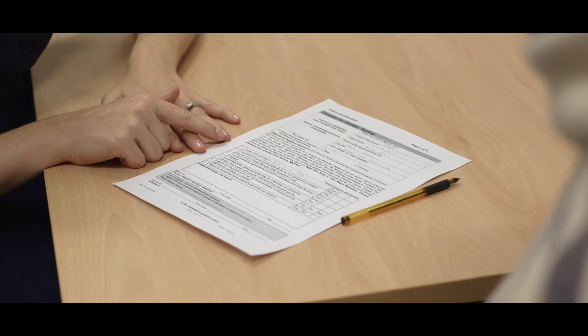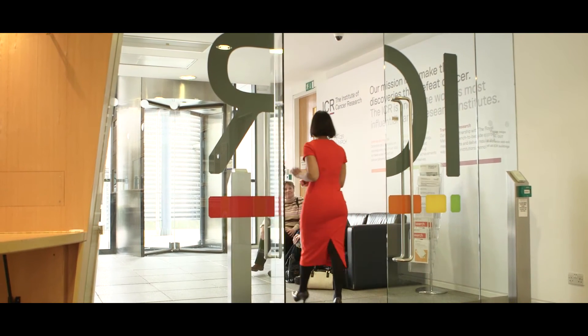We'd like it so that every woman that could benefit from testing can have access to that. A key part of that is finding out what patients really want.